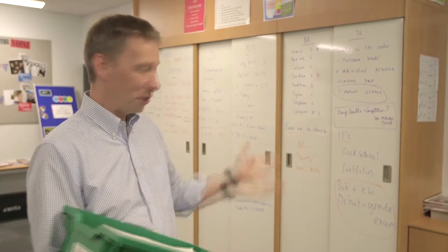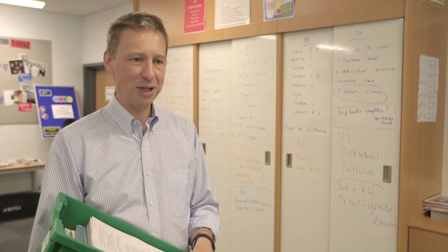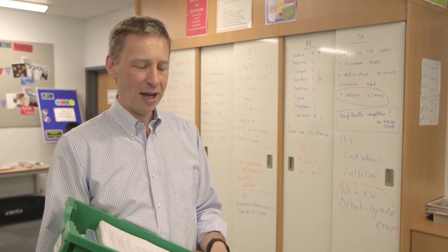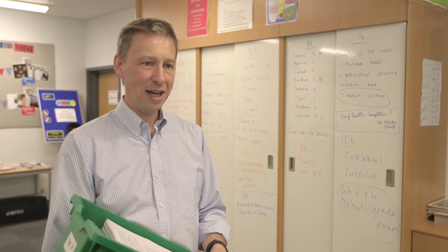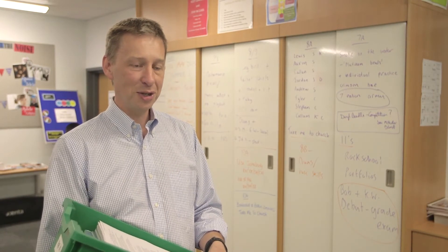The whiteboard cupboards — we had the idea about 10 years ago. My office was turned into a teaching area and I needed something to write on, so instead of getting a whiteboard I asked Ambit to make me a set of cupboards with whiteboard doors so they had multi-function.